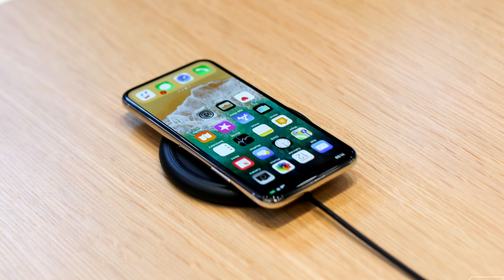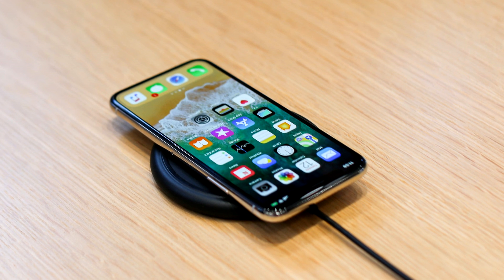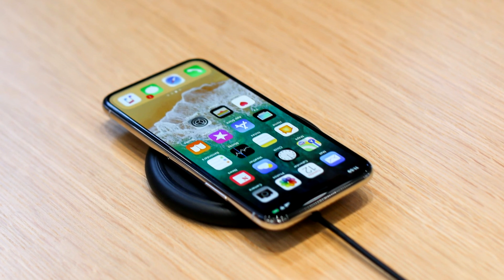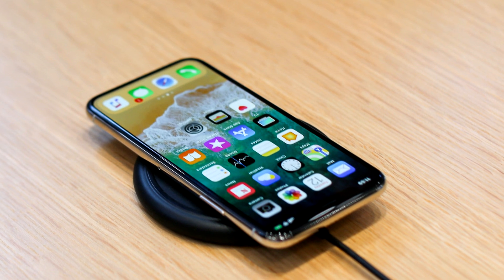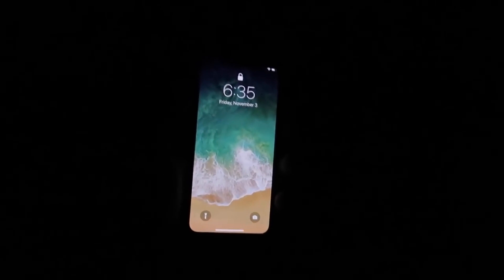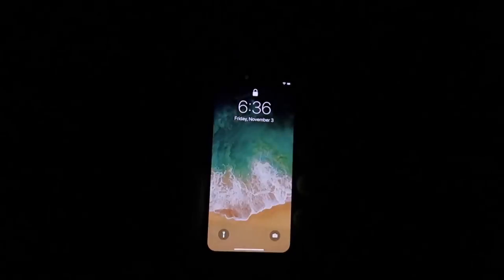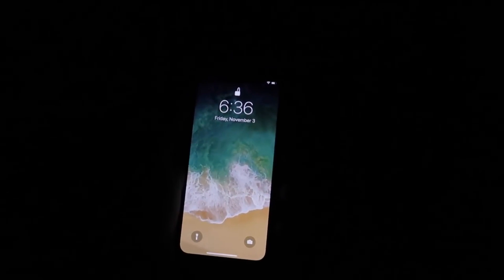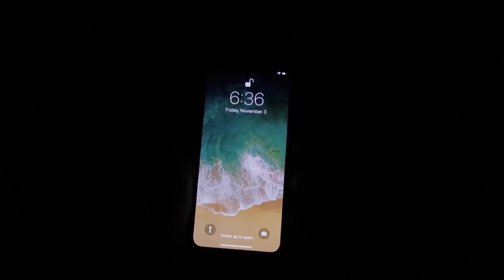Face ID also appears to work better than expected in very bright environments, according to various early reviews of Apple's iPhone X. But direct sunlight and changing conditions could affect the accuracy of Face ID. You might also be surprised that facial recognition technology works in almost complete darkness, mainly due to the fact that Face ID uses infrared light to function — so in darkness, it makes a lot of sense.